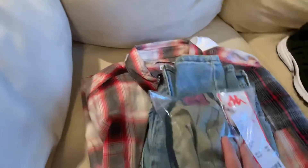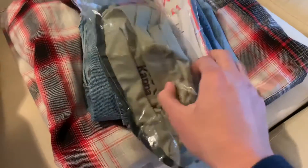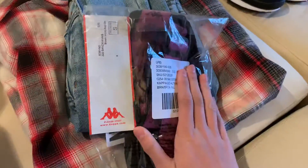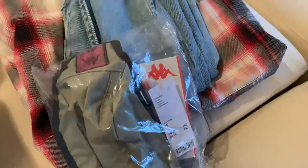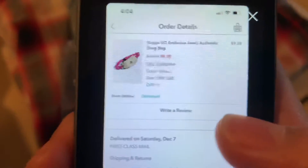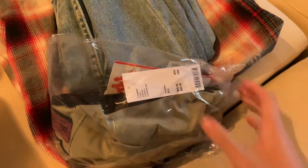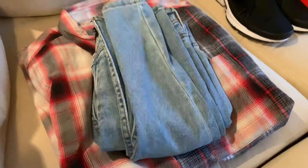First what I got is this Kappa fanny pack. It's pretty cool and I'm actually selling it on my Depop — I'll leave my Depop information in the description. I got this for $9.38, as you can see right there, and the regular price is $45, so that's a pretty good deal in my opinion.